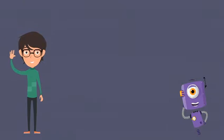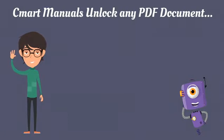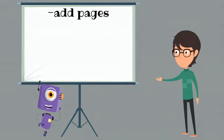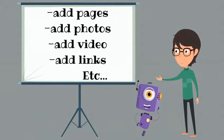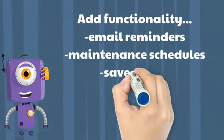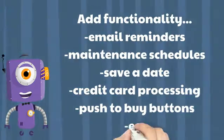Smart Manuals unlock any PDF document. Users can now easily search any manual for text, scale graphics without losing quality, add content, add pages, add photos, add video, add links, and more. You can also add functionality such as email reminders, maintenance schedules, save a date, credit card processing, and push-to-buy buttons.